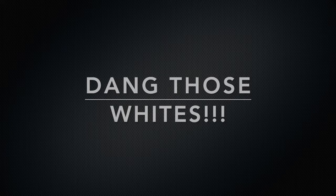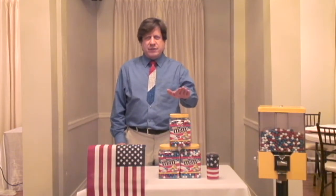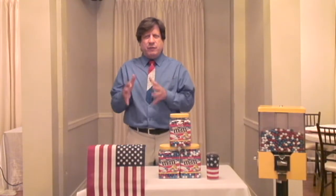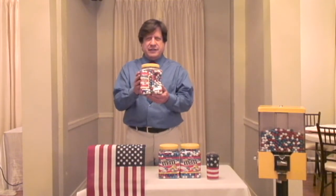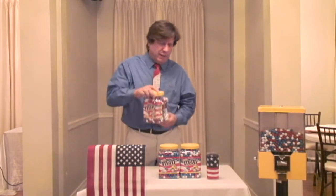So we've got to do something about the whites. Today I want to talk to you about M&Ms. Now if you go to Sam's on the 4th of July, or a little bit before the 4th of July, you're going to find these candies here. This is a red, white, and blue peanut M&M.